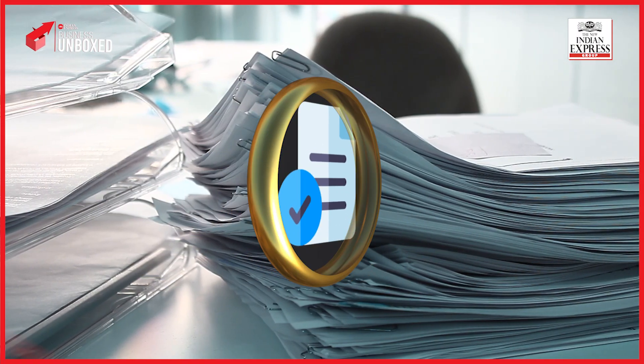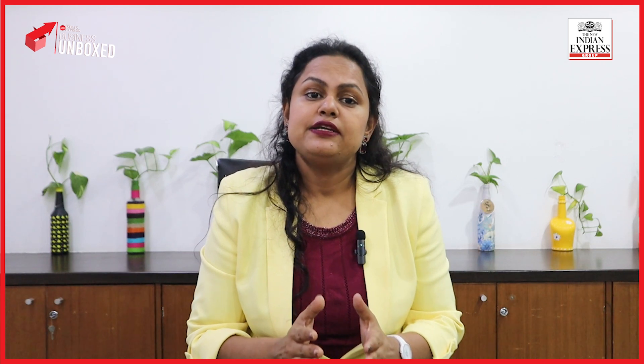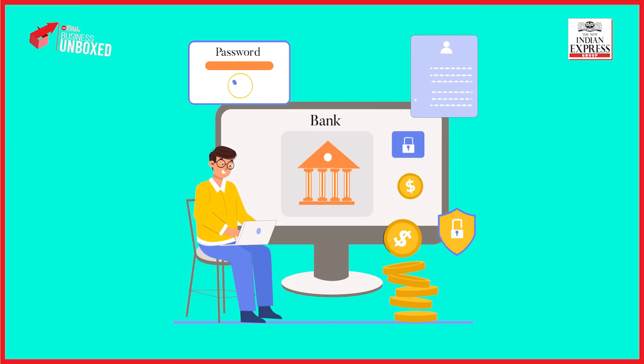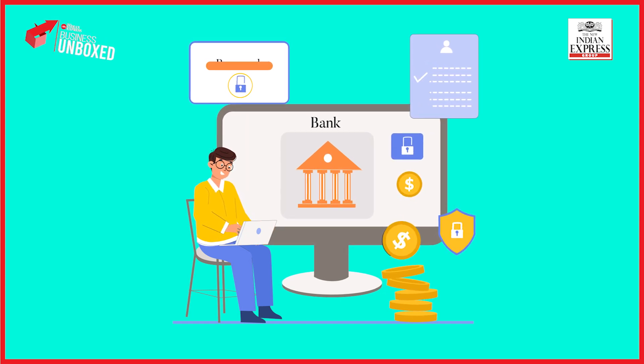Document all the details by keeping a record of all communications with the bank regarding the incident, as this documentation can be useful if legal action becomes necessary. If the issue persists or becomes more complex, consider seeking legal advice. Consulting with a legal professional can help you understand your rights and explore appropriate options to resolve the situation.